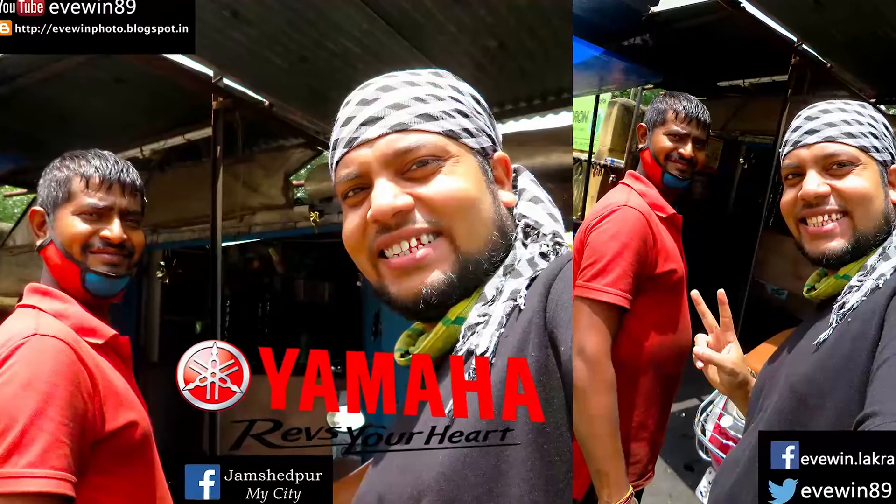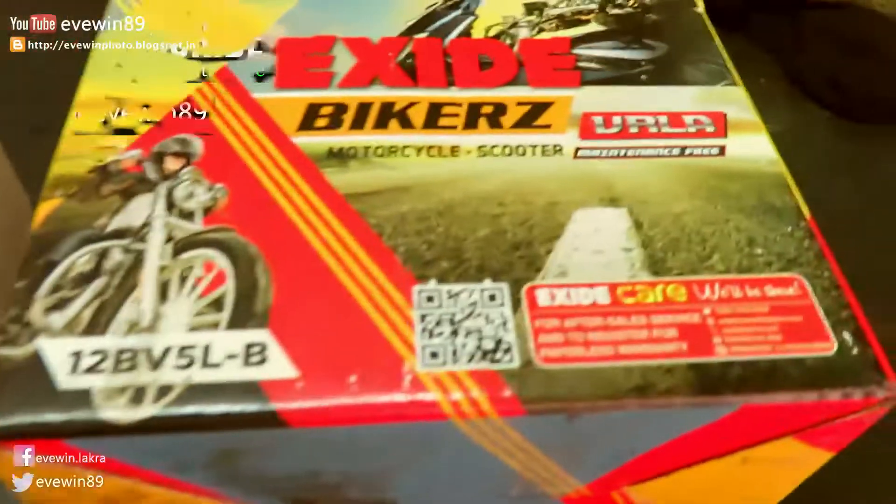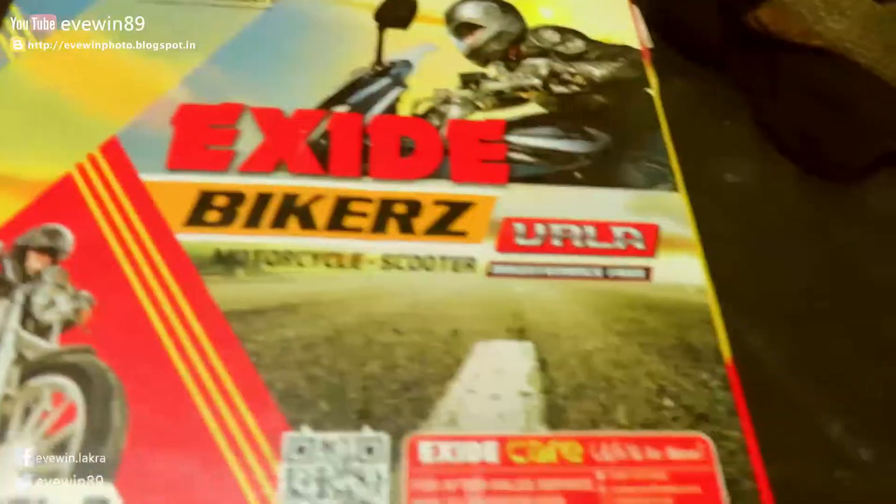Hey guys, this is Evind Lakra. So today is 18th December 2021, Saturday. Right now I am at the BKS bike repair shop. I came here to change my battery because it's dead — my 3.5 years old Excite battery is dead.